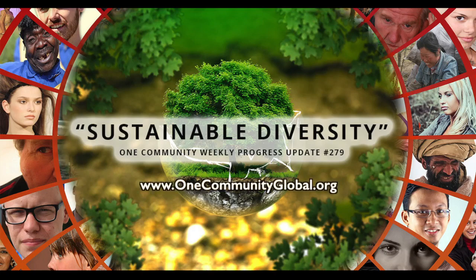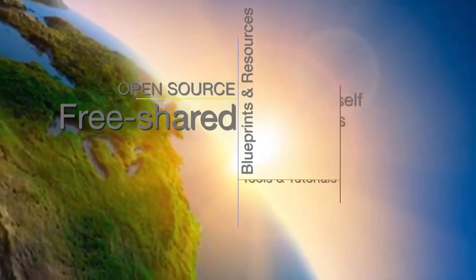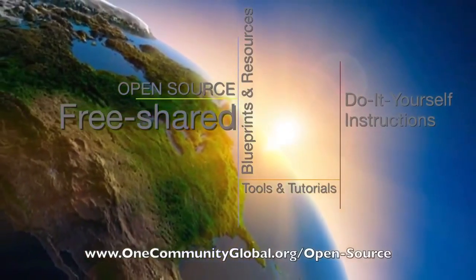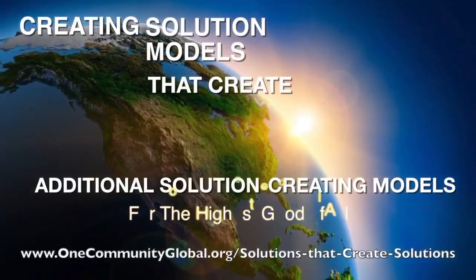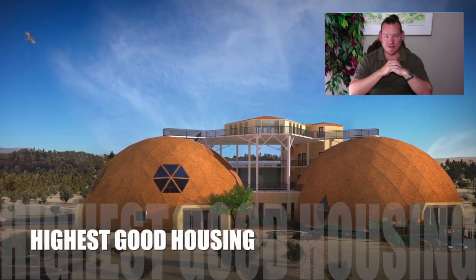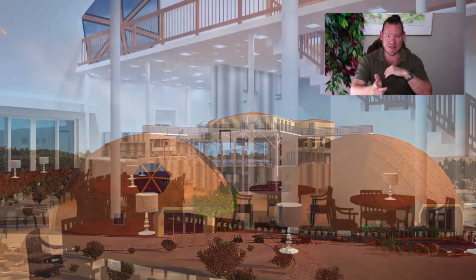Sustainable diversity. One Community weekly progress update number 279. One Community is a 501c3 nonprofit organization. We are creating open source and free shared blueprints and resources, tools and tutorials, and do-it-yourself instructions for highest good living. My name is Jay Sable and I'm the executive director of the One Community 501c3 nonprofit organization. This is our weekly progress update number 279, July 29th, 2018 edition.